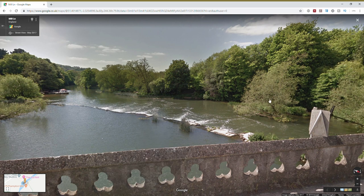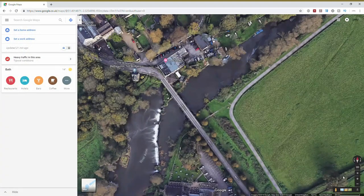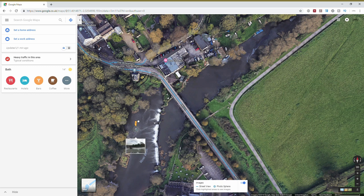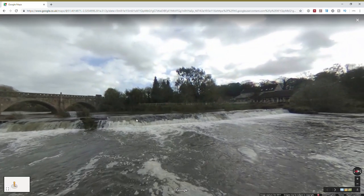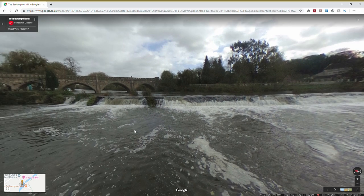So I'm looking back at the bridge this way. By using the little yellow fella I can drag across and onto this photosphere, and you'll see another view actually on the river taken from a boat — and that's generally the view I'm trying to get today.